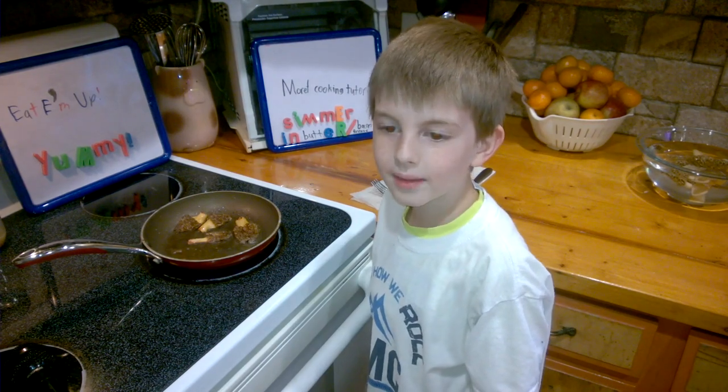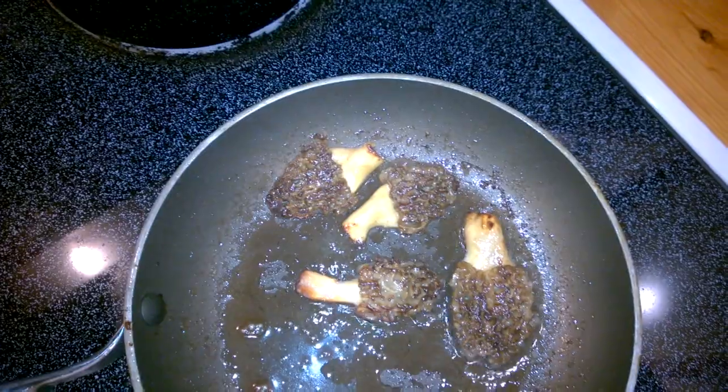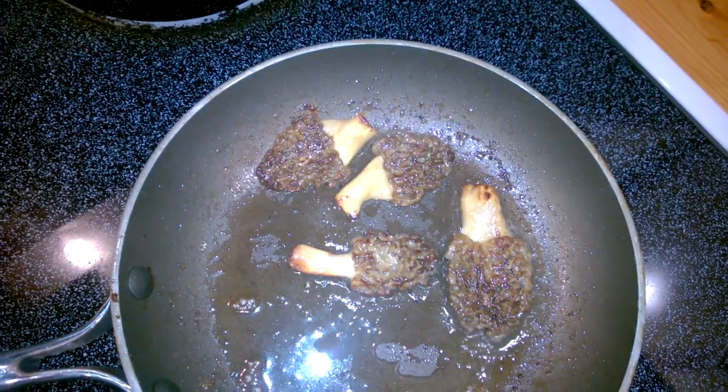After around seven to eight minutes they should start looking like this deliciousness. Now we are going to take them out of the frying pan and let them cool for a second.